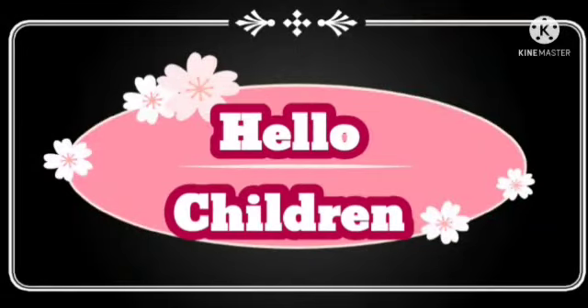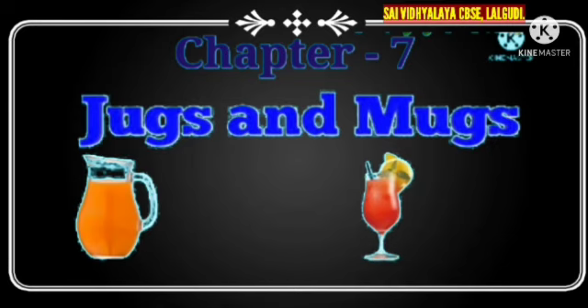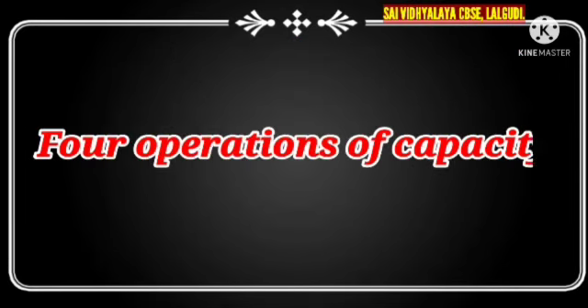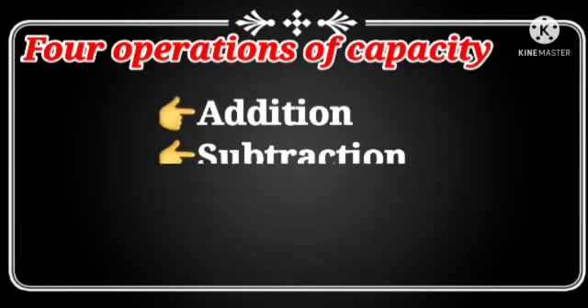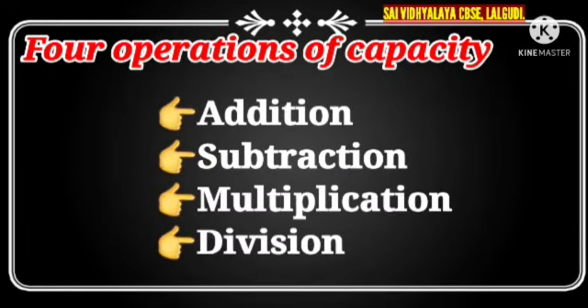Hello children, today we are going to learn chapter 7, Jugs and Mugs. We will see the 4 operations of capacity, that is addition, subtraction, multiplication and division in capacity of units in word problems.